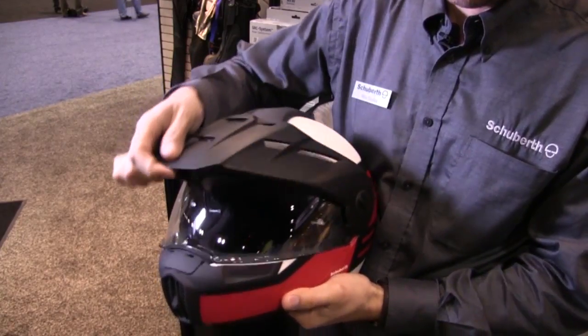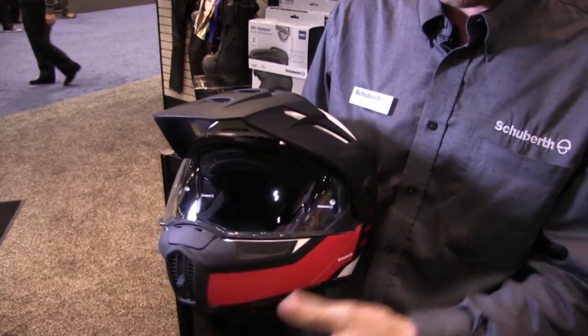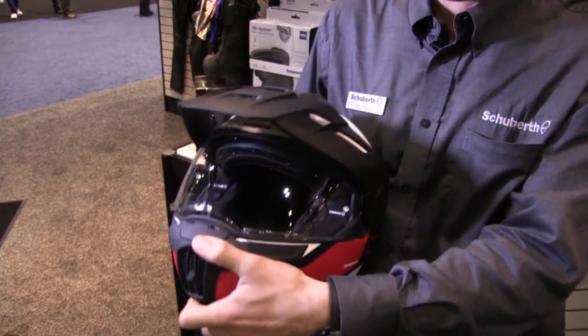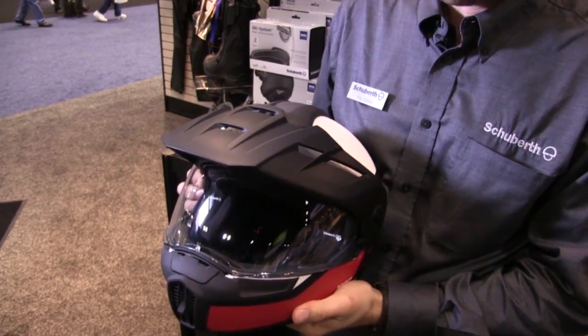But now we've added this top peak visor, which is a three-position adjustable peak, and it's got a memory function. This is one of the only modular Adventure helmets in the market. When you lift the modular chin bar, the peak visor actually remembers the position it was in, and when it's lowered back down, the peak returns to its original position.